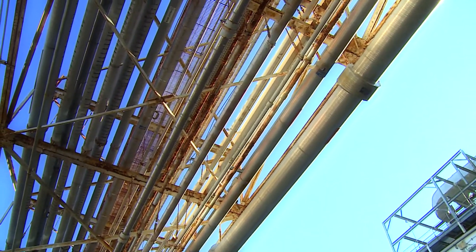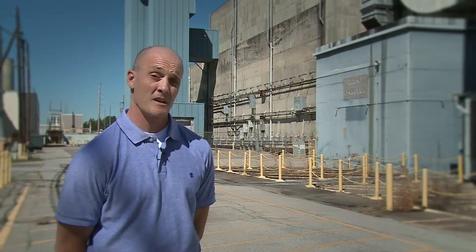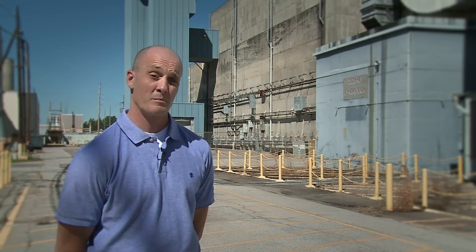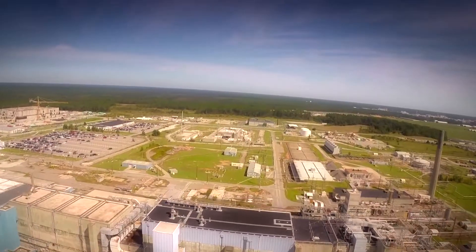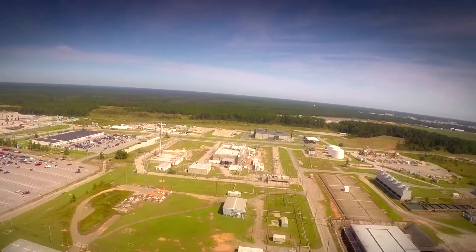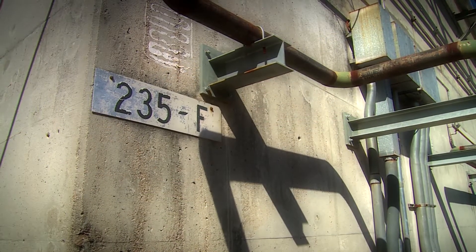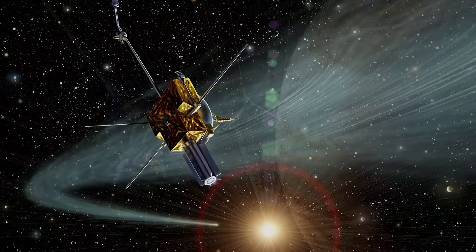Plutonium-238 and -239 are the legacy components of that. It's important they stay contained in the sand filters and in the process cells, and that we maintain the equipment and that material until the facilities are placed in their final decommissioning state. Near F Canyon is building 235F, which has held several production missions throughout its operational life. Probably its most famous mission was the plutonium fuel form facility, or PUF facility, to manufacture plutonium-238 fuel for NASA.